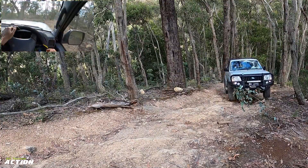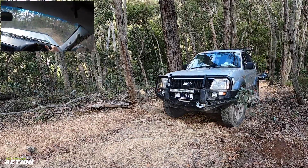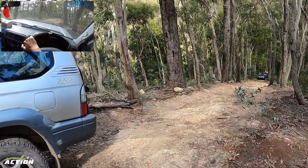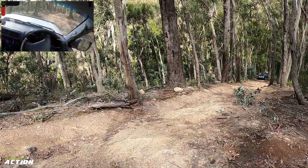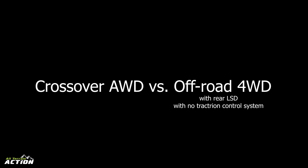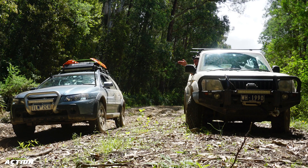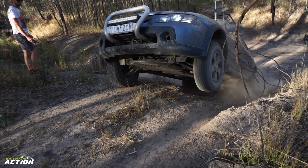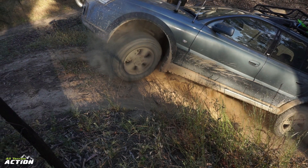Nice easy climb, did it perfect. Easy climb for the Prado. Now to show you guys the difference between a crossover all-wheel drive with off-road traction control system versus a four-wheel drive with rear LSD and no traction control system, as we've explained in previous videos: the Adventurer will do most things a four-wheel drive will, but with considerably more effort. This is something you need to think about when deciding what kind of vehicle you're going to buy. The Adventurer uses an off-road traction system designed by Holden called Cross Track, which in combination with the all-wheel drive system is able to climb uneven terrain and maneuver through technical off-road tracks.